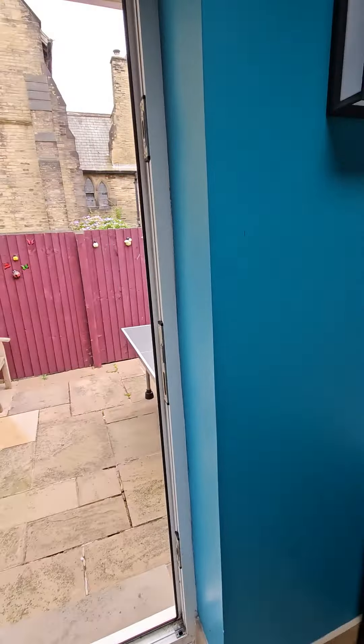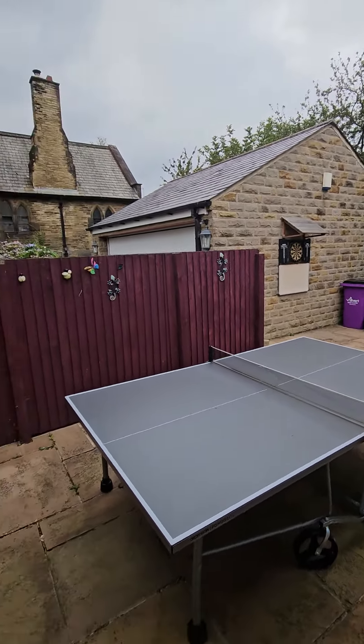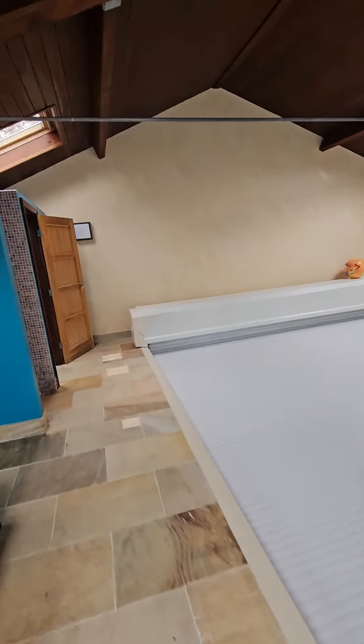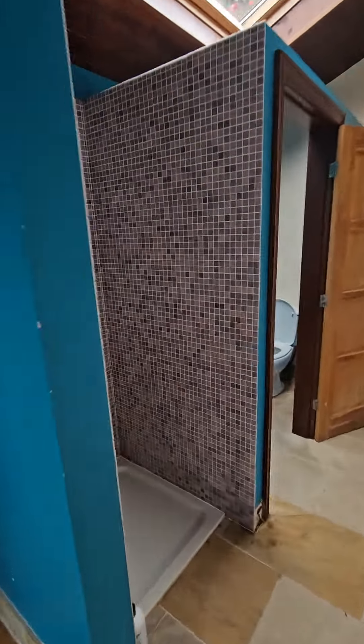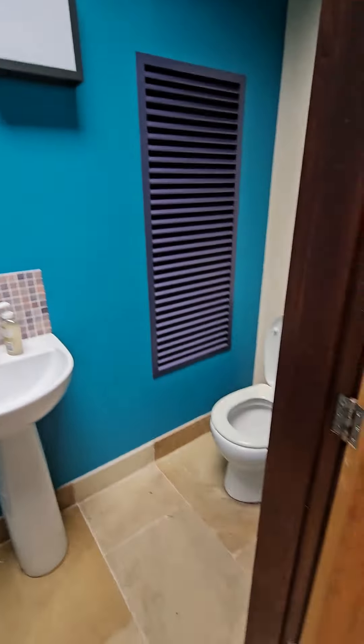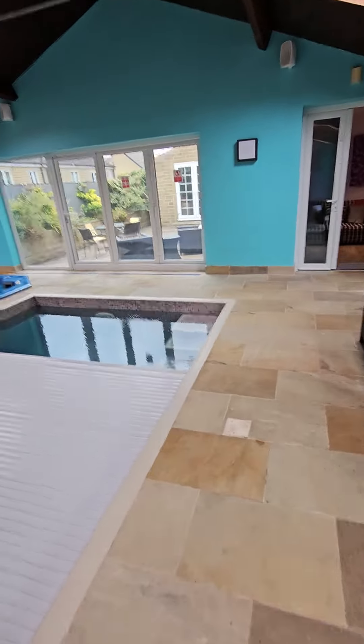Also out here, adjacent to the pool, we have table tennis and a dartboard over there. The pool also has a shower, toilet, and wash basin, so you don't need to leave the pool area to get showered afterwards or use a toilet.